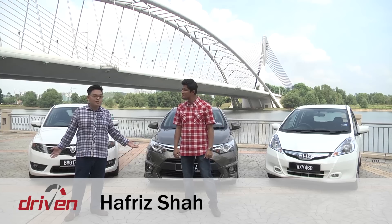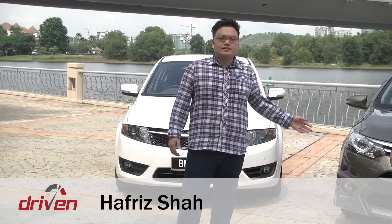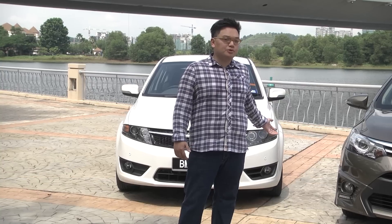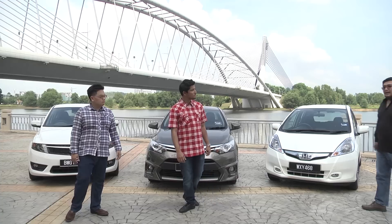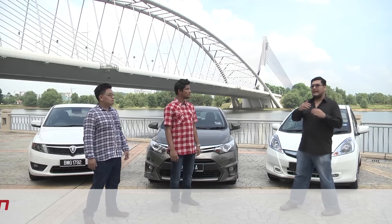But being popular doesn't mean it's the best choice. Take a look around and there are a lot of other options. This is Malaysia's own Proton Suprema S — it's the biggest, fastest, and the cheapest car here. If you like technology, a slightly higher sitting position and you want to save fuel, you can also have the Honda Jazz Hybrid for about the same price as the other two cars.